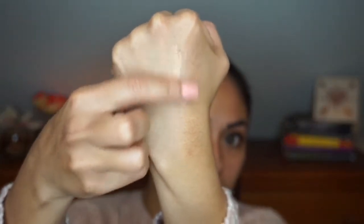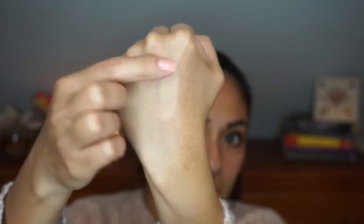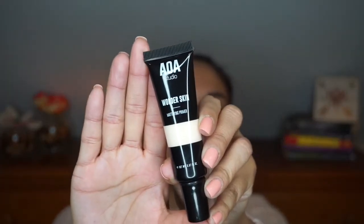The next product is the AOA Perfect BB Cream in the color Tan. I'll swatch it a little — it's nice, doesn't have a lot of sheen, and it seems like a good match as far as color goes.